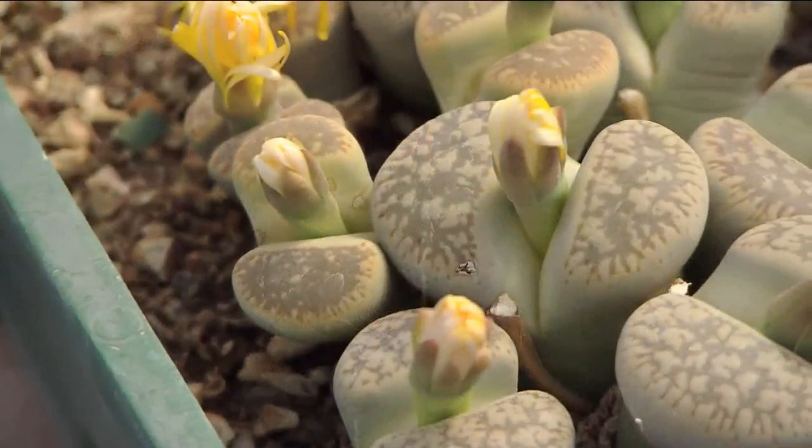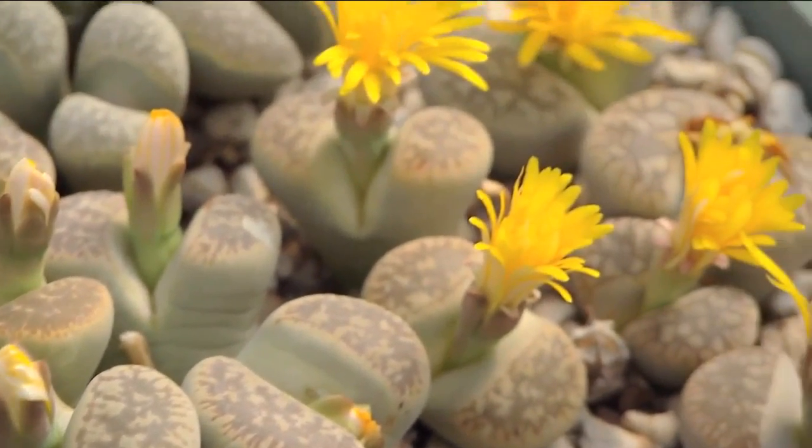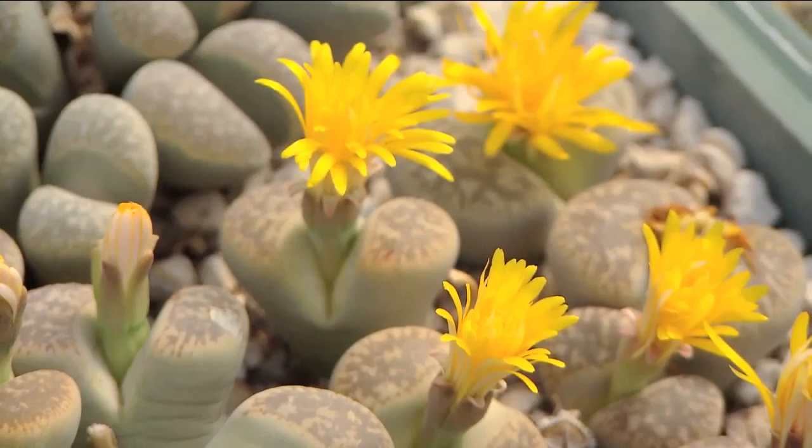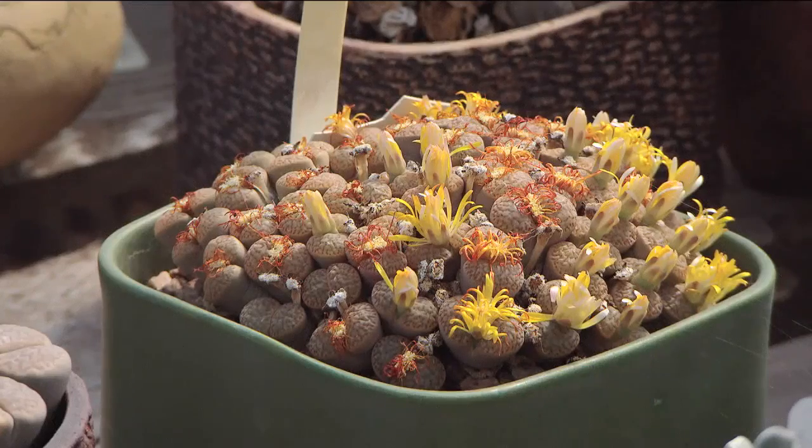They call these living stones. They're not cactus, not shrubs, and no, not rocks. Living stones is a common name for lithops. And lithops — boy, they're hard to describe if you don't see them. They look like little growing pebbles. They're weird and beautiful.